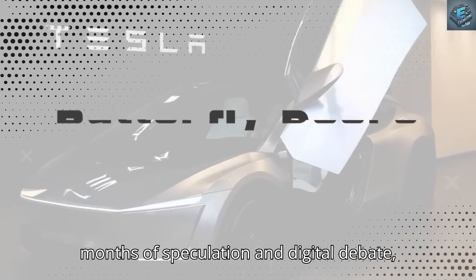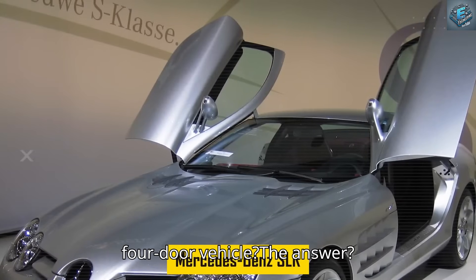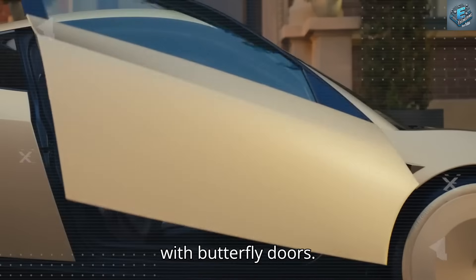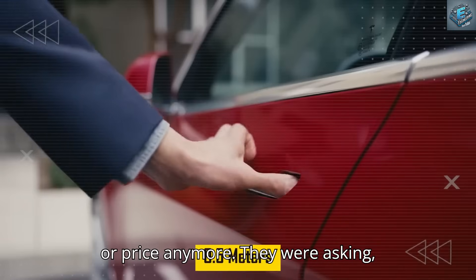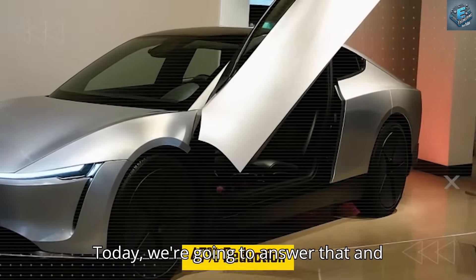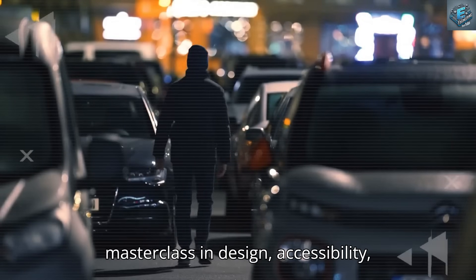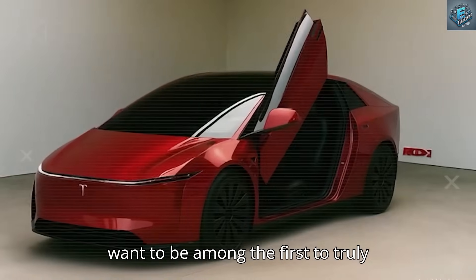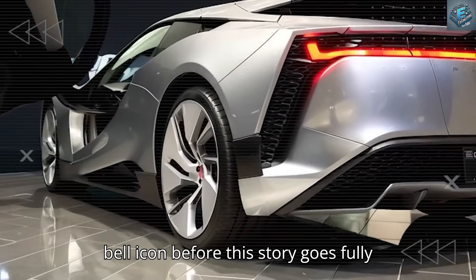After months of speculation and digital debate, the most burning question was finally answered: Is the Model 2 a two-door or four-door vehicle? The answer? A radical, audacious two-door concept with butterfly doors. Suddenly, forums exploded. People weren't just talking performance or price anymore — they were asking, won't rain just pour right into the cabin? Today, we're going to answer that and everything else, diving into how the Model 2's butterfly doors are a masterclass in design, accessibility, and mass-market innovation.